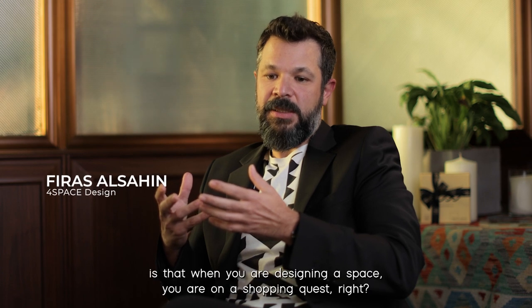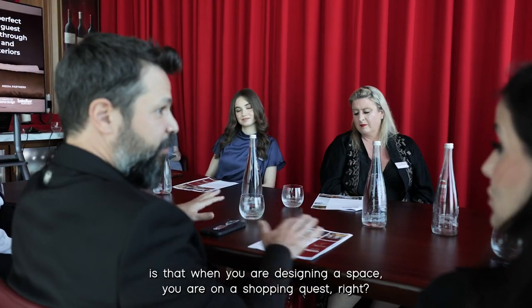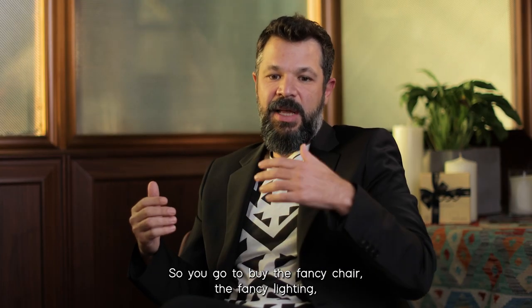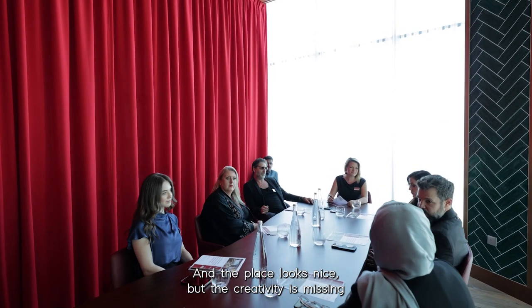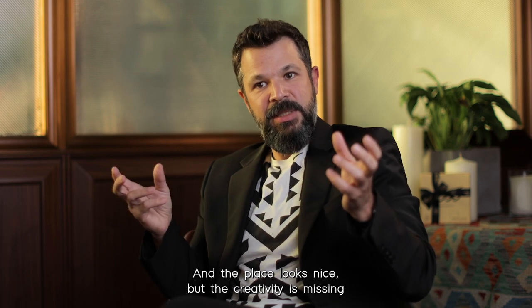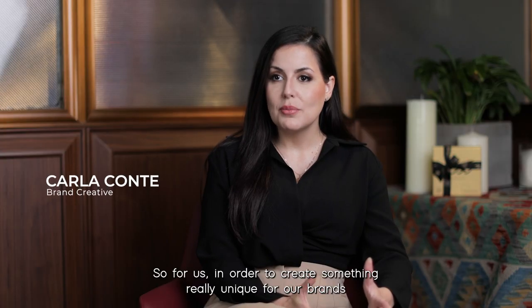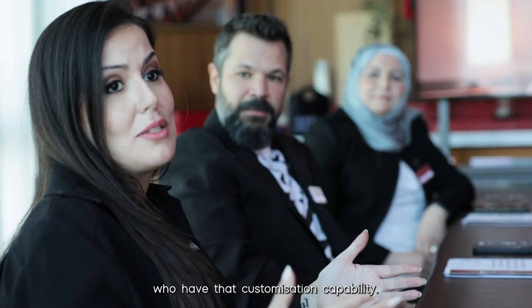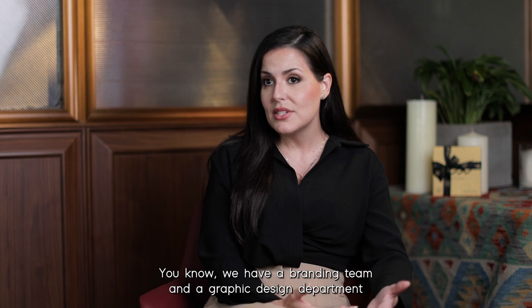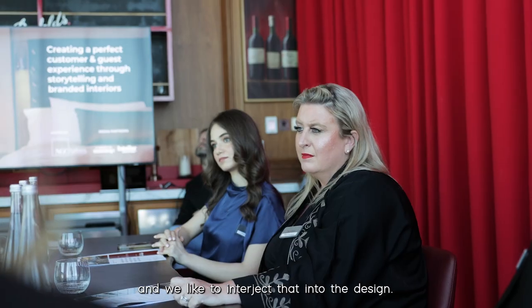The thing that I don't like is that when you are designing a space, you are on a shopping quest. So you go to buy the fancy chair, the fancy lighting, the fancy wall treatment, and eventually you put everything in one place. The place looks nice, but the creativity is missing because you are just using fancy brand names here and there within one place. So for us, in order to create something really unique for our brands and our retailers, it's key to use suppliers who have that customization capability. We have a branding team and a graphic design department creating beautiful bespoke, customized graphic elements, and we like to interject that into the design.